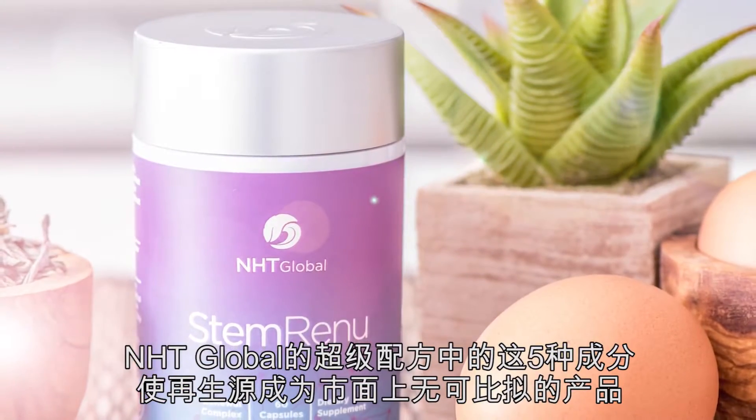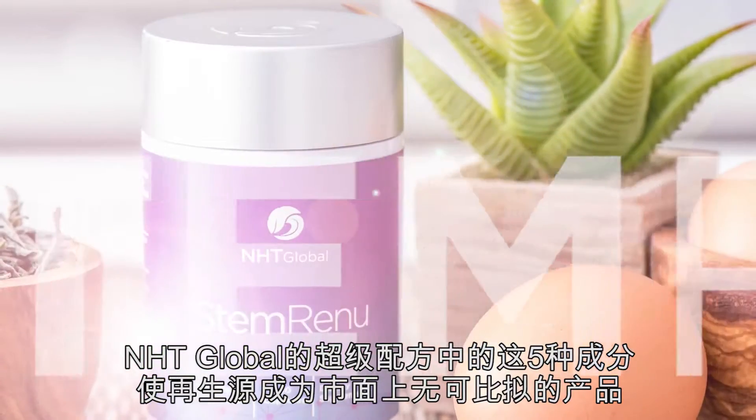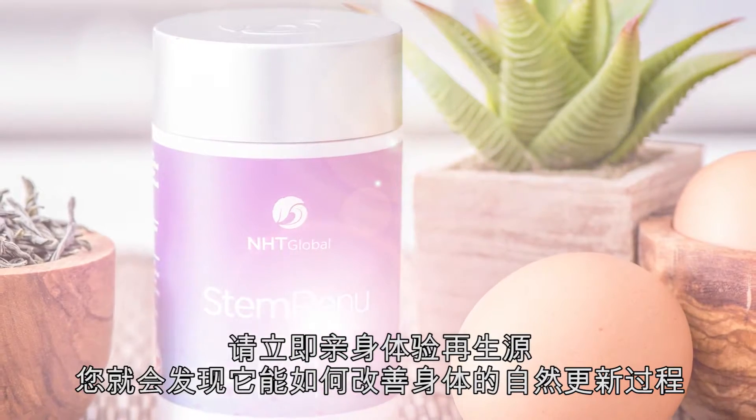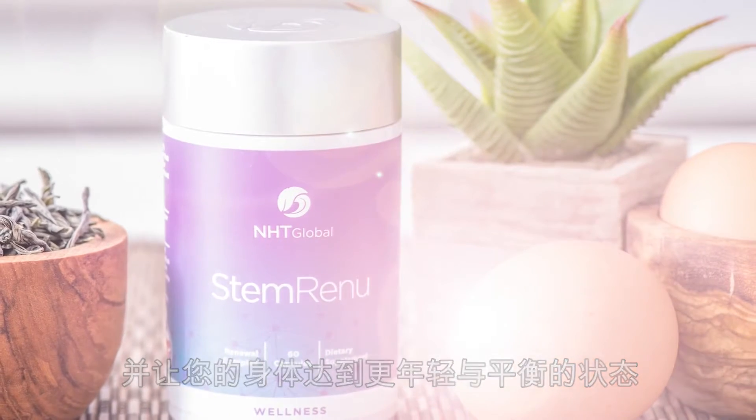Together, these five ingredients found in NHT Global's supercharged formula make STEM Renew unparalleled in the market today. Try STEM Renew today and find out how it can help enhance the body's natural renewal process and elevate your body to a more youthful and balanced state.